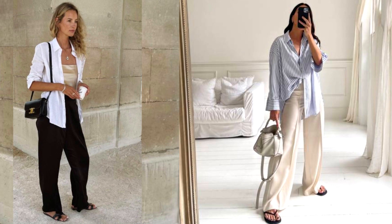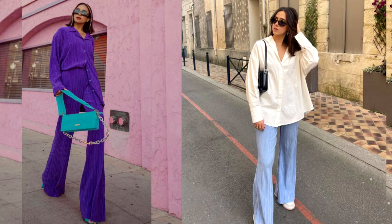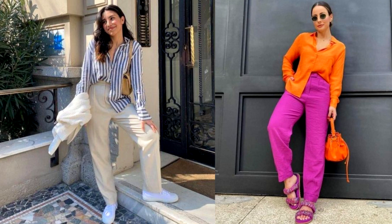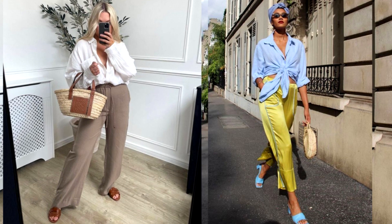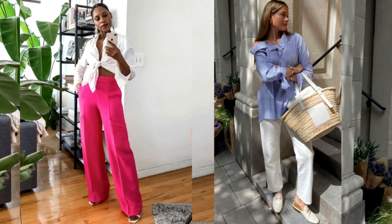Pants will become a bright accent of the image, and you can complement the look with basic accessories. A trendy summer look will turn out with a shirt and wide trousers made of satin or silk. The bottom material will offset the casual look of the top and add a touch of elegance. There are many options for how to wear a shirt with trousers — the rule is: the more voluminous the top, the more concise and minimalistic the bottom.